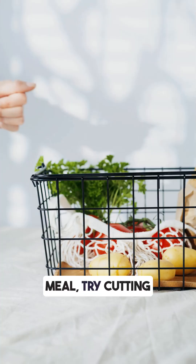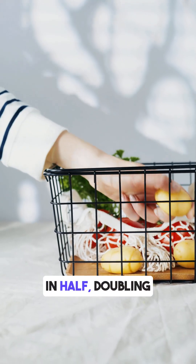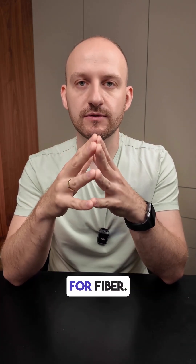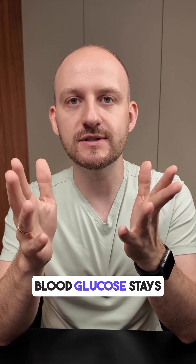To improve this meal, try cutting the potato portion in half, doubling the chicken for more protein, and adding more salad for fiber. That way, your blood glucose stays more stable.